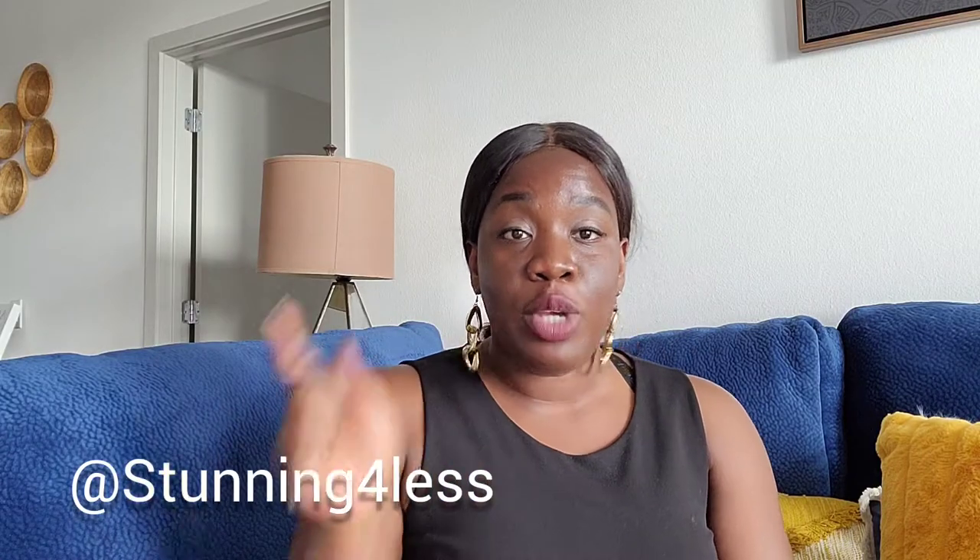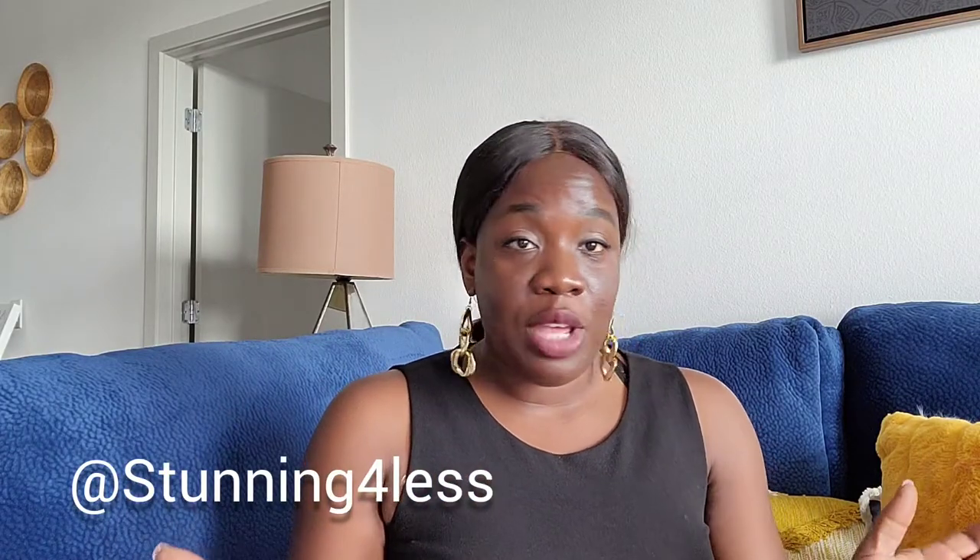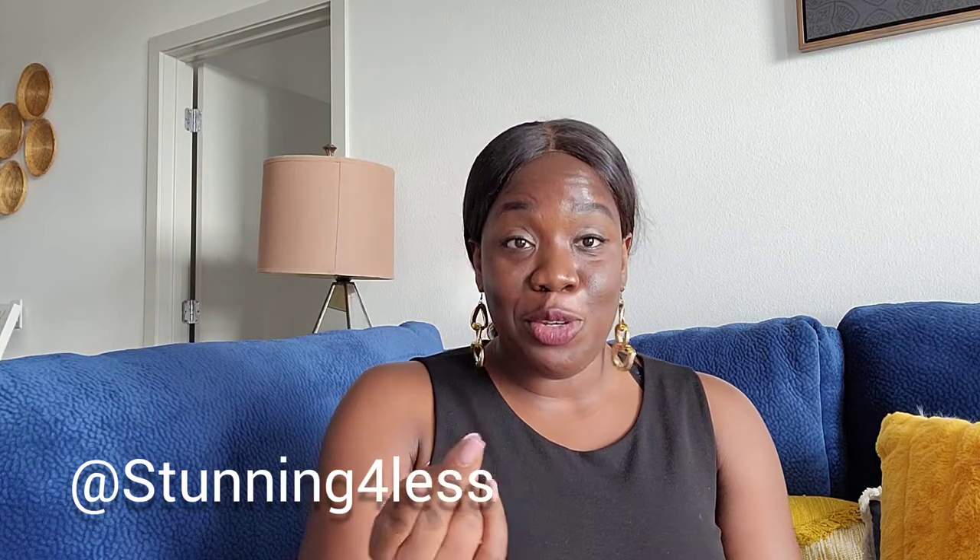Hi everyone and welcome to my channel. I go by Stunning for Less on this channel but my name is Perlene and I'm back with another haul. I went to the Goodwill and the Buffalo Exchange outlet this week and got a lot of stuff. If you're interested in any of the items I'm showing, click the link below to get into my closet and purchase whatever you want.